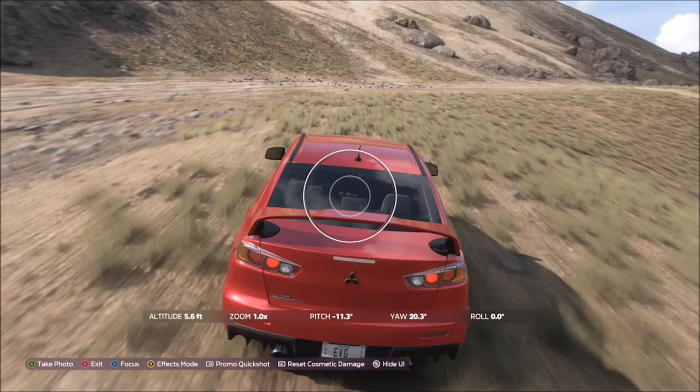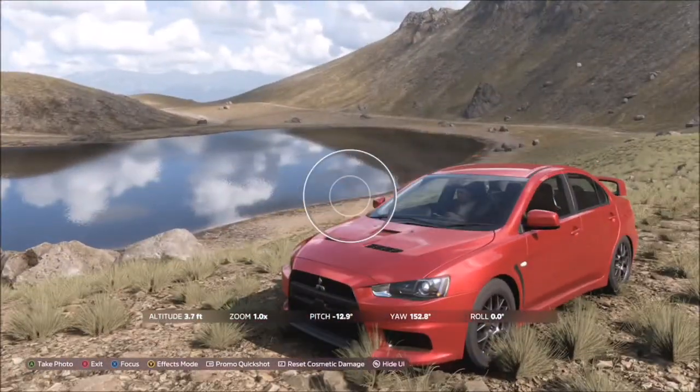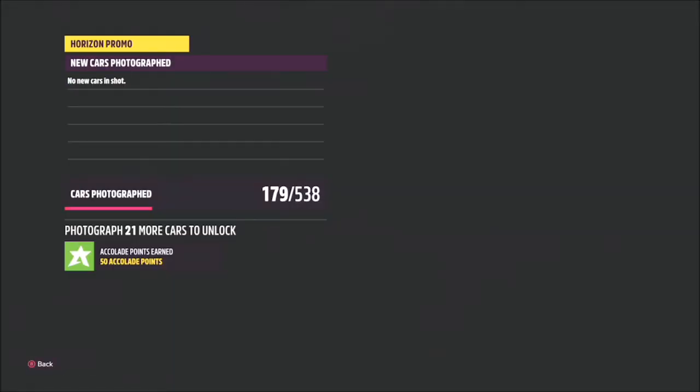But even if you don't, this guide should help you out. Once you get there, just take a snap of your car in that general area. You don't have to have the main lake or whatever area in the photo background at all — just snap a shot with your car there and the challenge will be done.